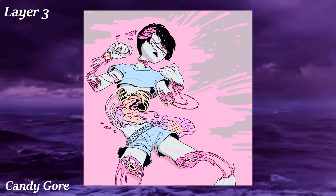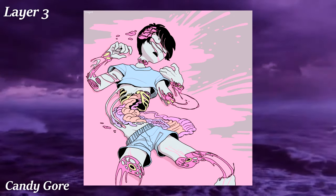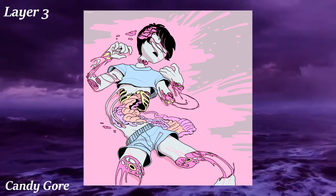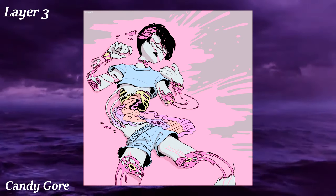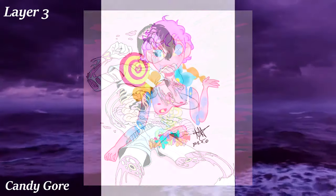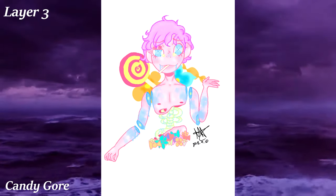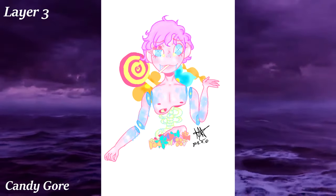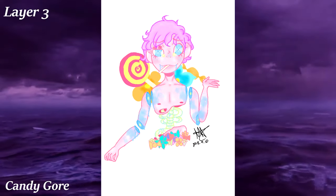Candycore is a version of gore art where the subject is colorful and unusually gooey, like melting candy and taffy. It is typically more tasteful and accessible than regular gore art — so instead of realistic intestines falling out, it's gummy worms instead. Candy gore looks a lot like a smaller subsection of an aesthetic called Maecore, but Maecore is way further down the iceberg, probably because it's actually way darker despite being more well known.